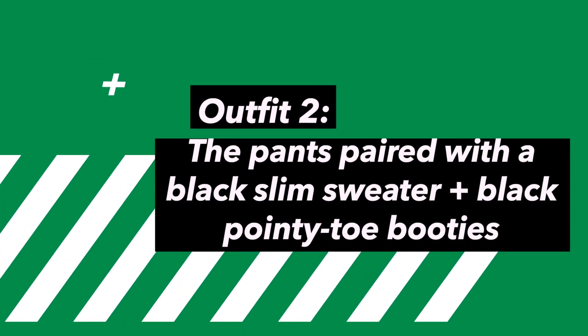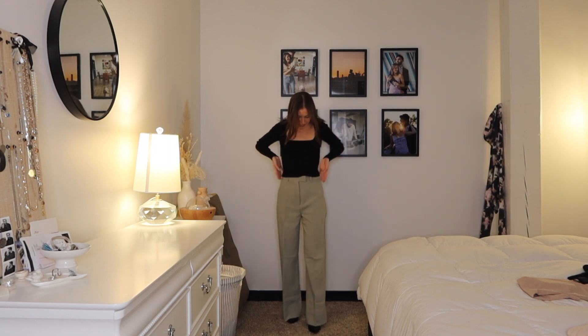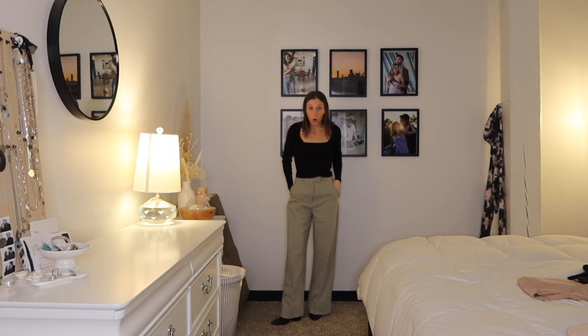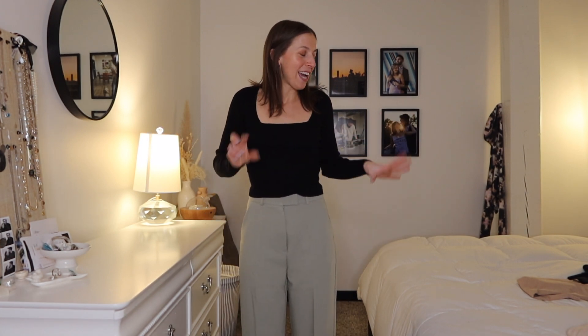Outfit number two is the same kind of look but instead of the t-shirt, I'm doing this black slim sweater also from Abercrombie. This is outfit two — the pants with the slim sweater — and I absolutely love this outfit. I feel super confident and comfortable, it's really classic. The tight-fitting neckline looks so good with the loose oversized trouser pant, and the height and pointy toe of the boots bring it all together. This is a definite yes — I might wear this for my big workshop.